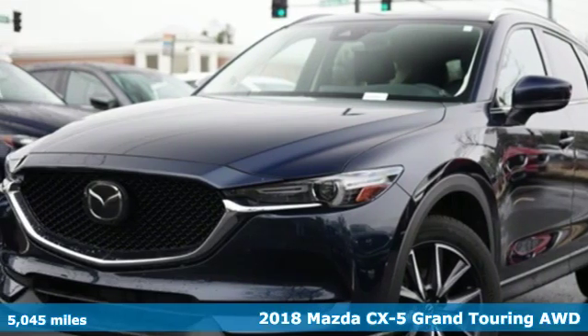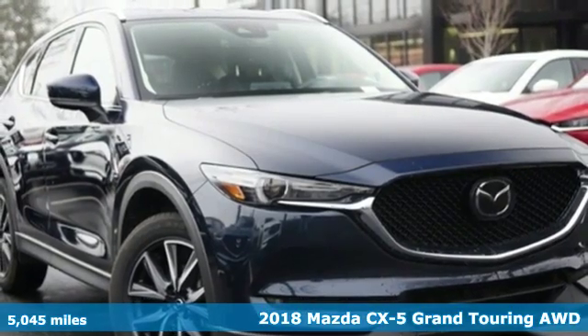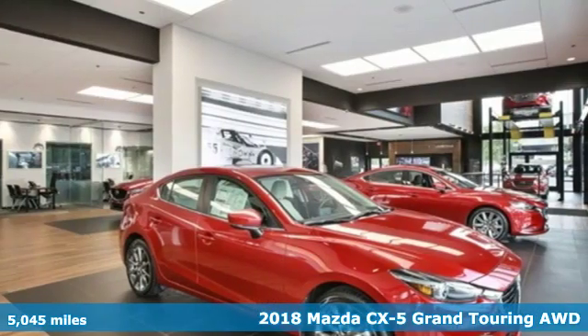It's a 2018 Mazda CX-5. With Mazda, driving's what matters most. And with features like these, every drive's a pleasure.